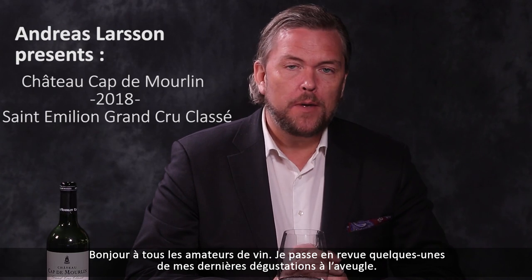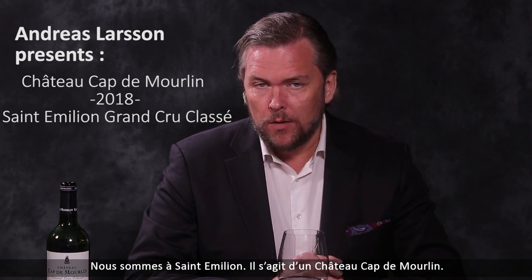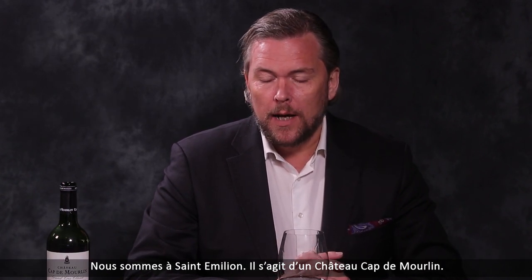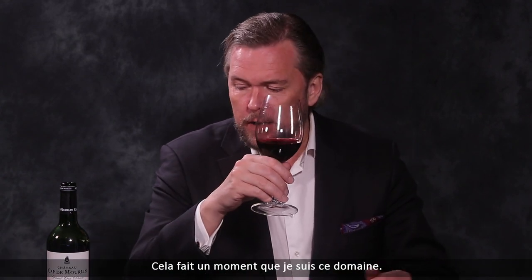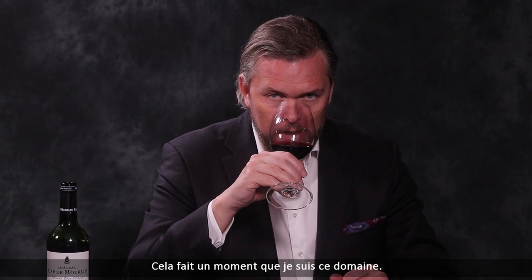Hello wine lovers! I'm going through some of my recent wine tastings and here we are in Saint-Emilion. This is Chateau Cap de Mourlin, 2018 — this is a benchmark wine. I've been following this estate for a long time.